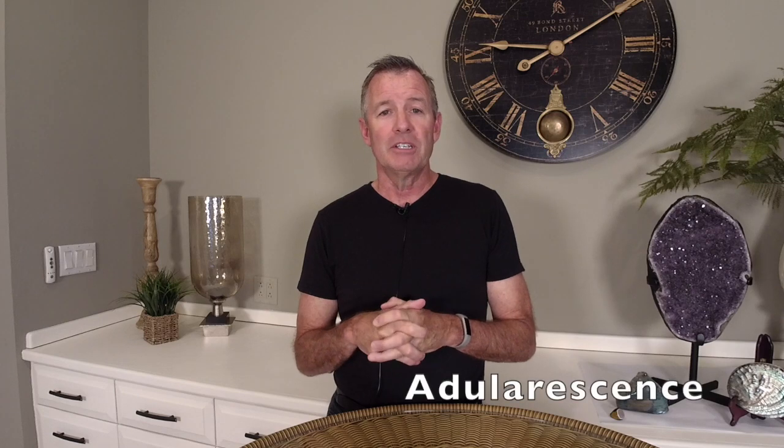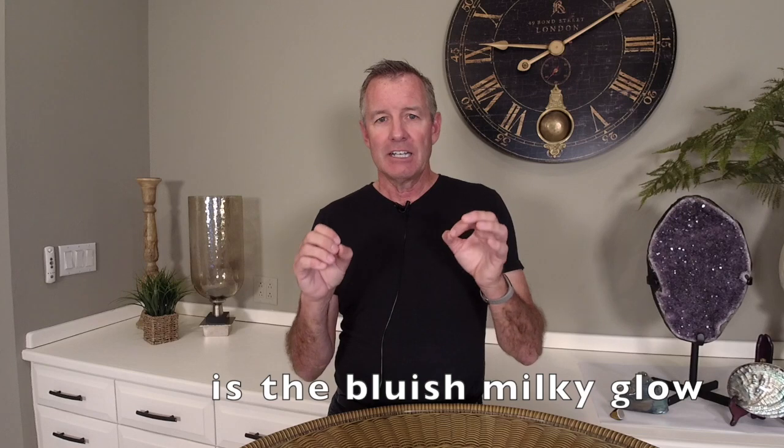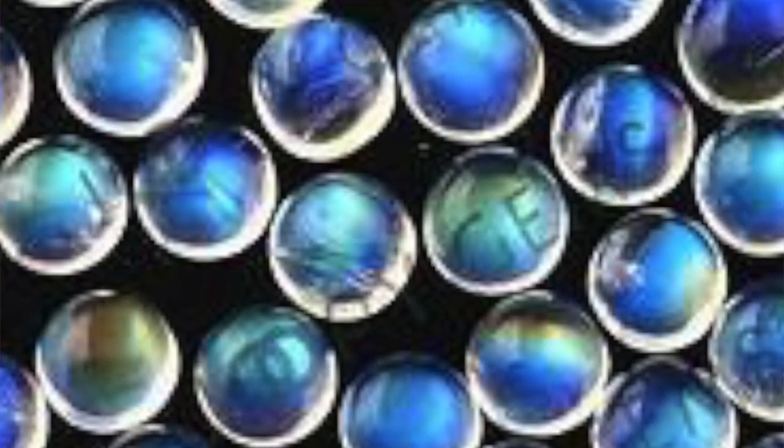The first phenomenon is called adularescence. It is on the screen for you to see. Adularescence is like that kind of blue milky glow that you see emanating from below the surface of a moonstone. Moonstone is a fascinating gemstone — every time I go to the Tucson Gem Show I'm looking for ones I like. Sometimes you can get affordable ones but you don't really get much of that phenomenon, and other times you see really great phenomenon and they become very expensive. That is adularescence, and it is commonly found in moonstone.